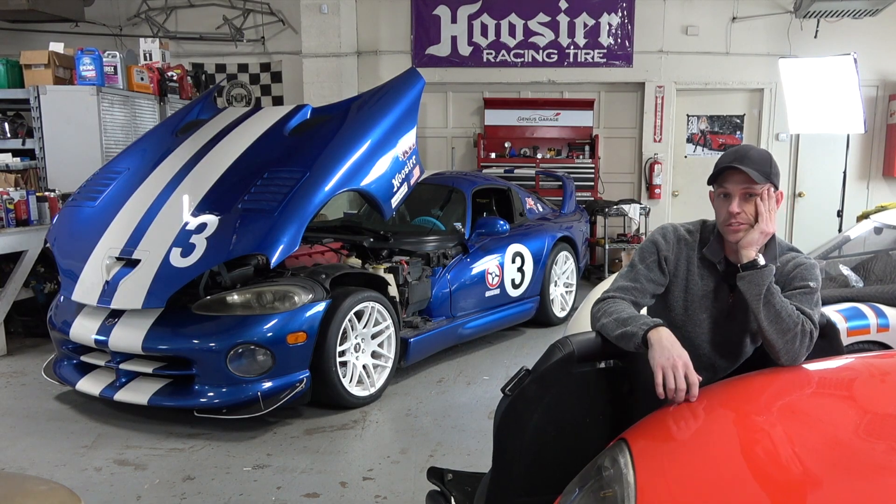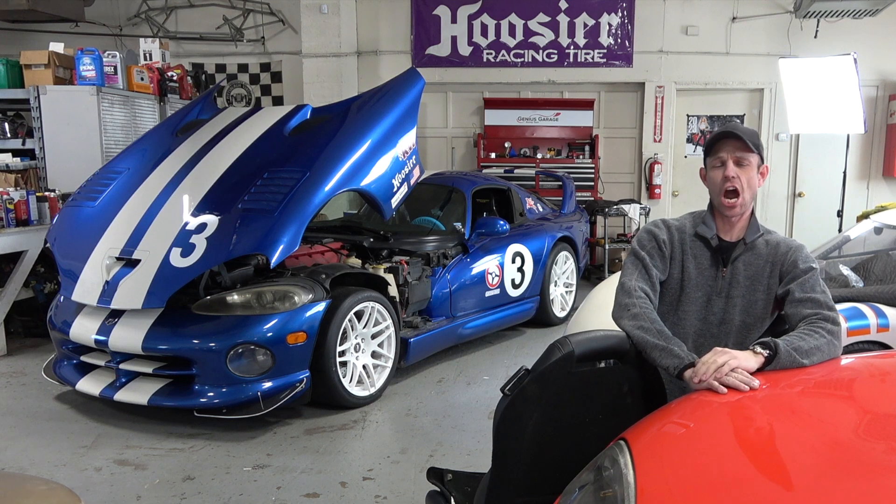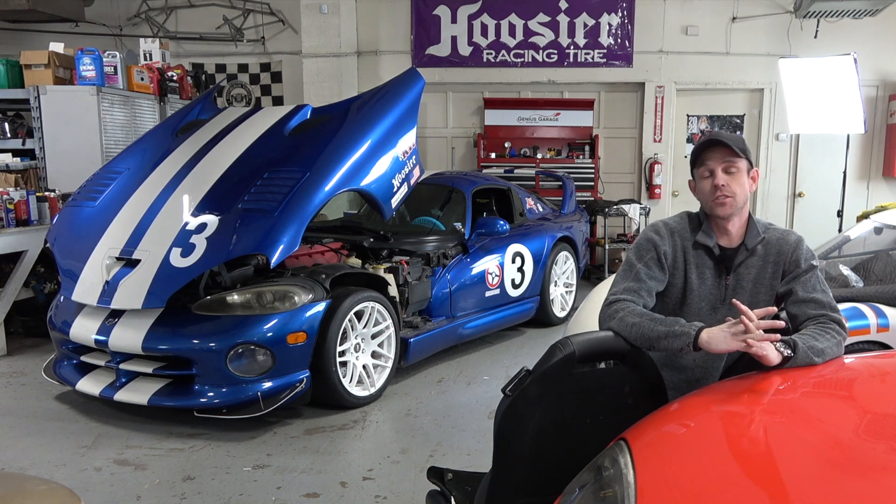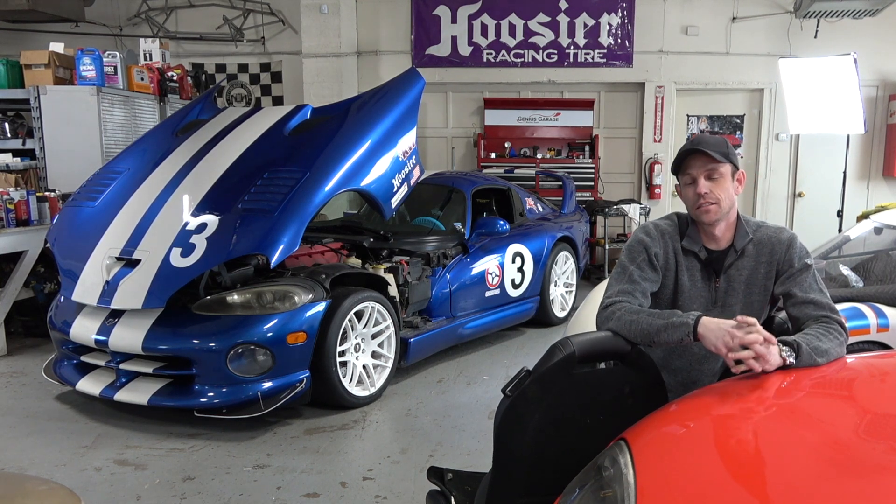Today we're working on the blue with white stripes Dodge Viper GTS track car. Long story short, I want to be able to drive it around a track like a loony and not have bad things happen to the car. Now the first things we did had nothing to do with any of that.